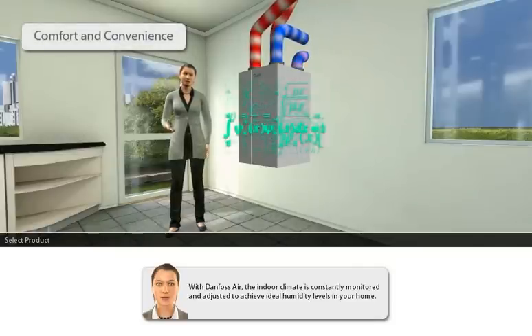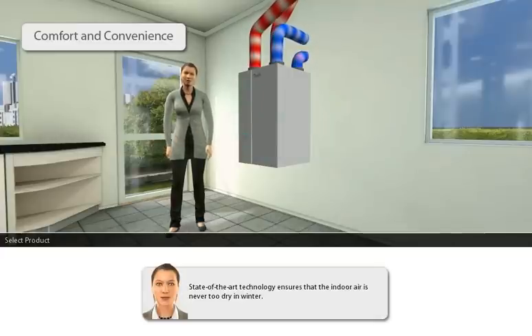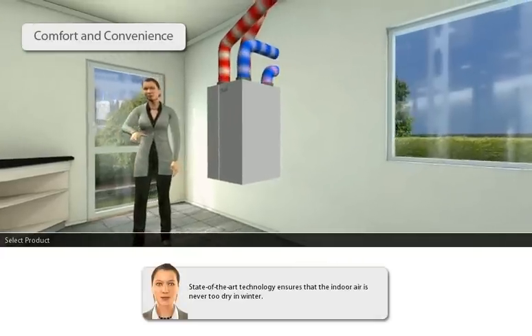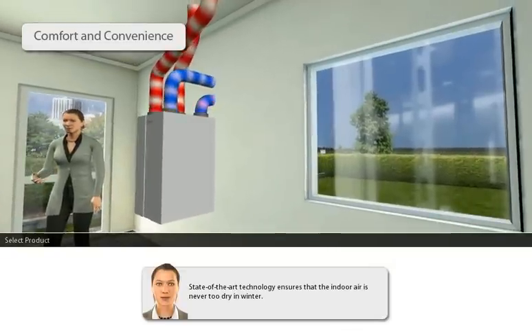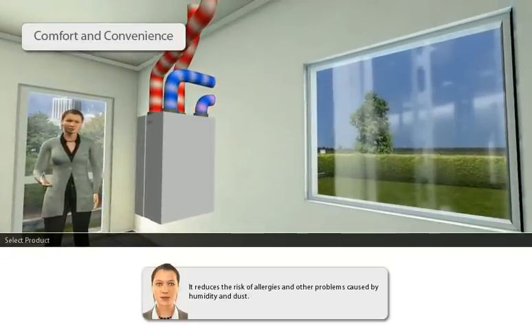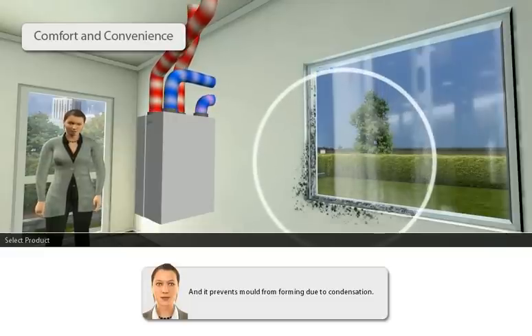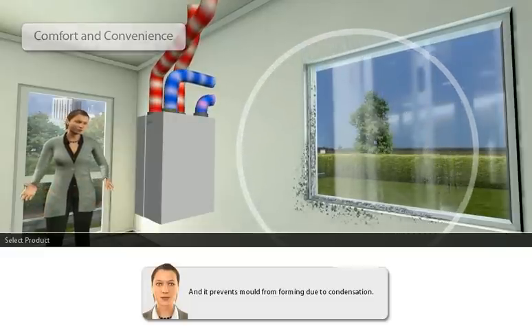With Danfoss Air, the indoor climate is constantly monitored and adjusted to achieve ideal humidity levels in your home. State-of-the-art technology ensures that the indoor air is never too dry in winter. It reduces the risk of allergies and other problems caused by humidity and dust, and it prevents mould from forming due to condensation.